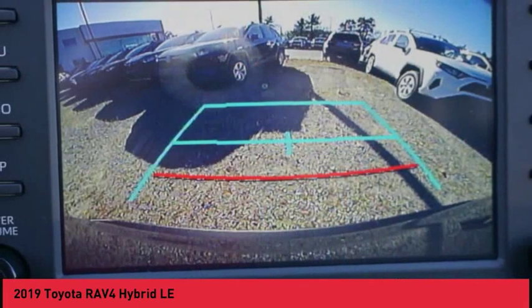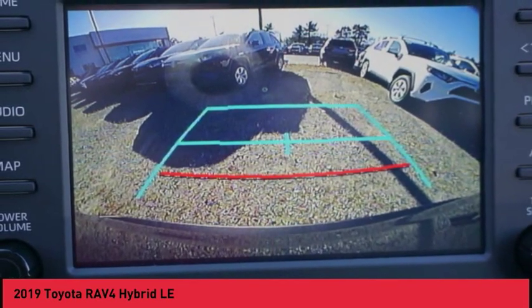Auxiliary transmission fluid cooler, braking assist, regenerative braking system, power brakes.